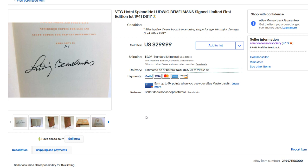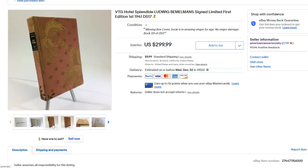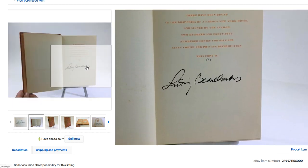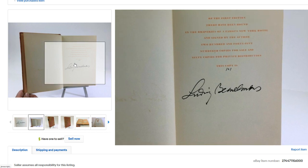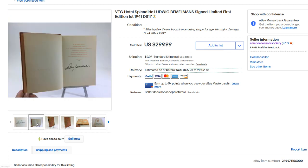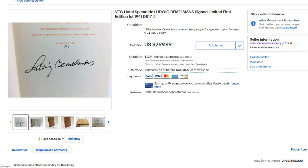Next up, we have this Hotel Splendid by Ludwig Bemelmans — a signed book. Always look inside books to see if they're signed. I've never heard of this author, but his signature demanded good money. It was a limited edition copy. I've talked about opening up books and always looking for signatures — if you find them, just buy them, especially if the price is right. The older the better. Sometimes you can hit a home run with older personally signed books. This sold for $169.